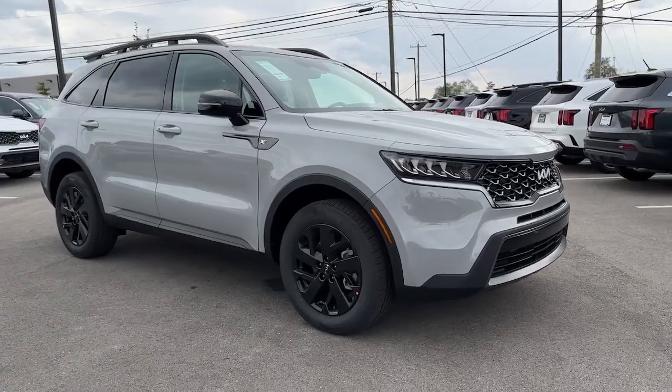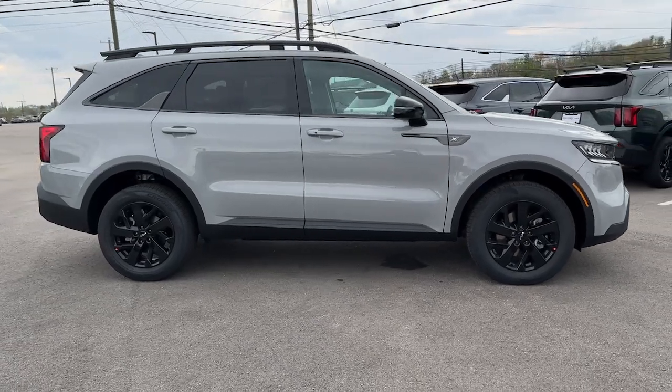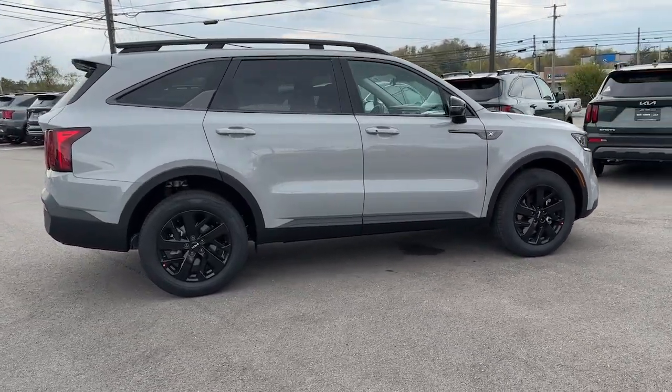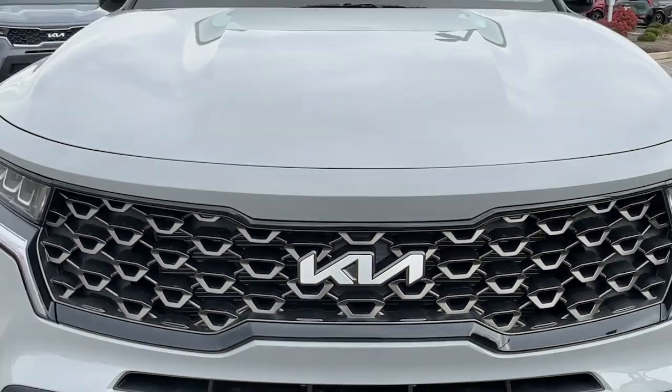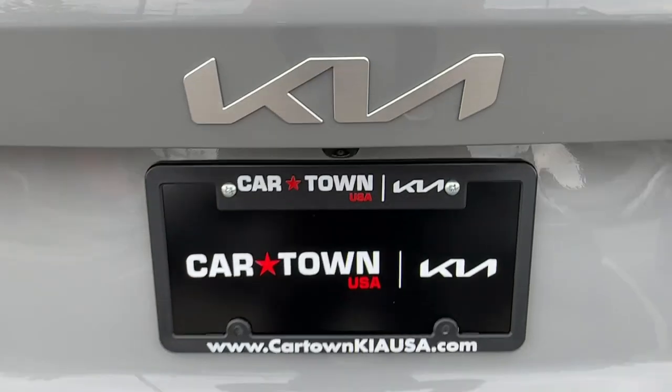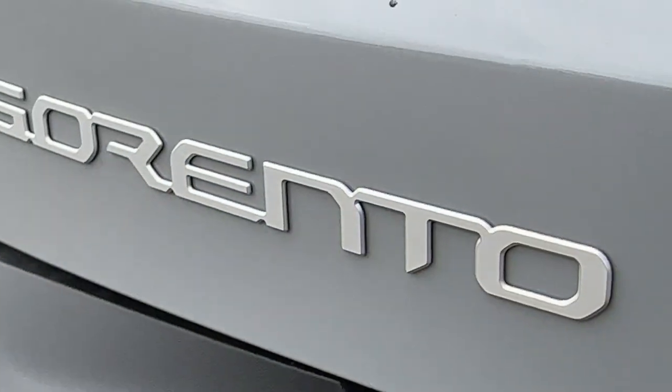Enjoy the view of this 2023 Kia Sorento. This versatile Sorento has what your family needs to get the most out of every journey. Available in all-wheel drive or front-wheel drive, this mid-size three-row crossover has earned its reputation for prioritizing safety, passenger comfort, cargo capacity, and connectivity.